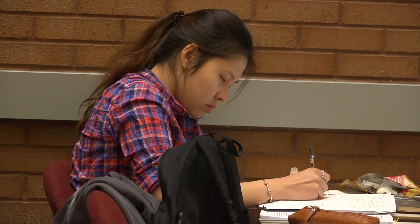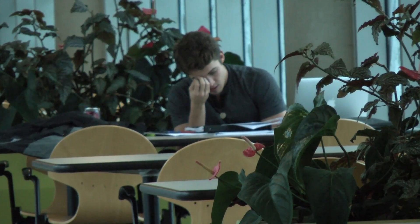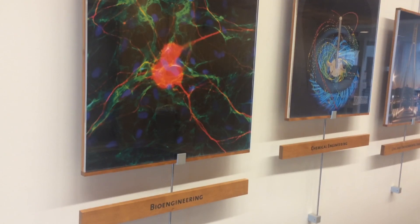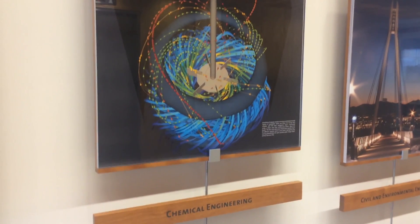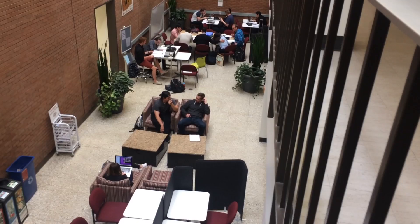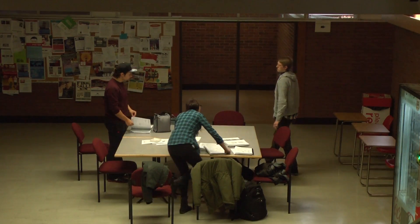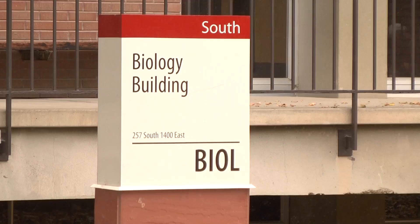One of the other issues with cell biology is it's not only taken by majors — it's taken by non-majors who are pre-professional students in pre-medicine, pre-dental, and biomedical engineers are required to take cell biology. We sometimes find that students come without the prerequisites for the class. In the near future, we'll be starting to enforce the prerequisites for Biology 2020, and we think that should help as well.